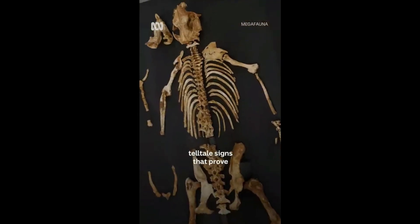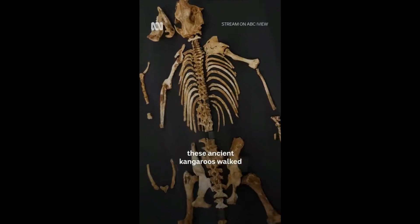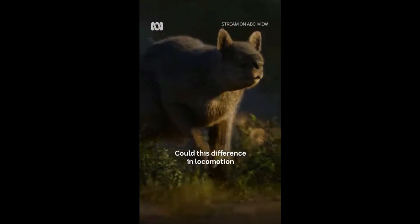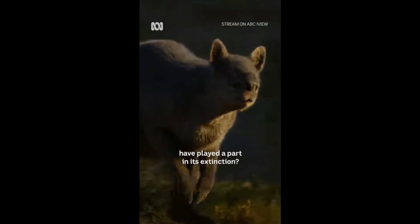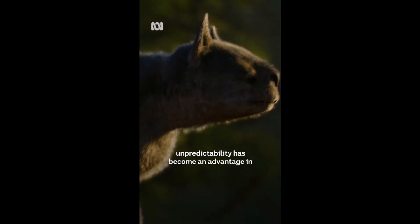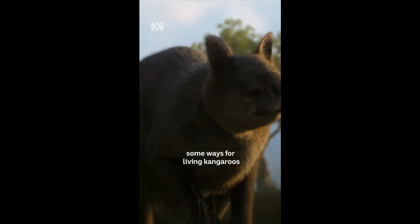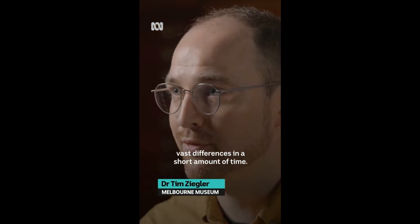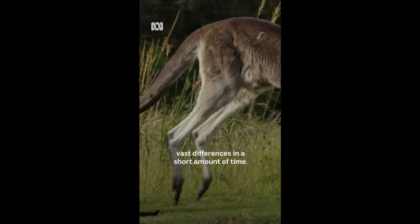There are several telltale signs that prove these ancient kangaroos walked instead of hopped. Could this difference in locomotion have played a part in its extinction? In terms of climate, unpredictability has become an advantage in some ways for living kangaroos because they can move such vast distances in a short amount of time.